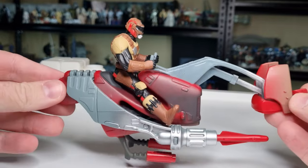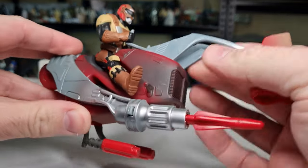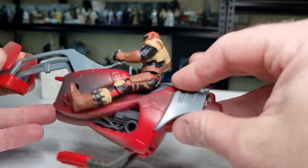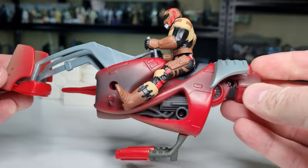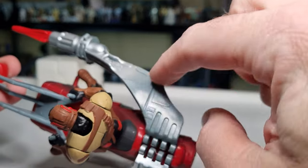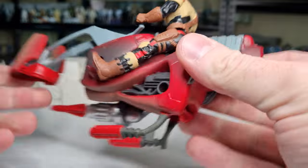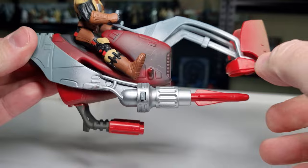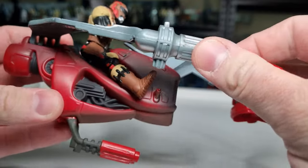By no means a super exciting figure of any sort of description, but it is what it is. I've got it, it's part of the collection, and it didn't cost me much at all — so it's good. I never had this one as a kid. I'd almost like to just cut that big gun off and just have the two wings — that wouldn't be a bad thing at all.